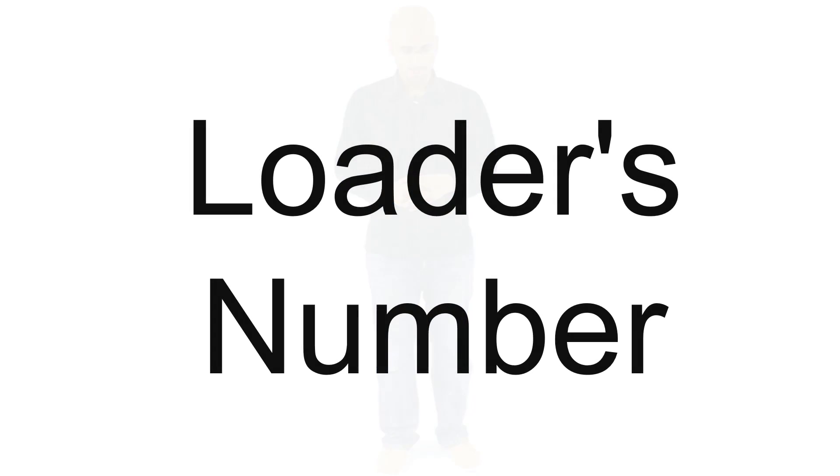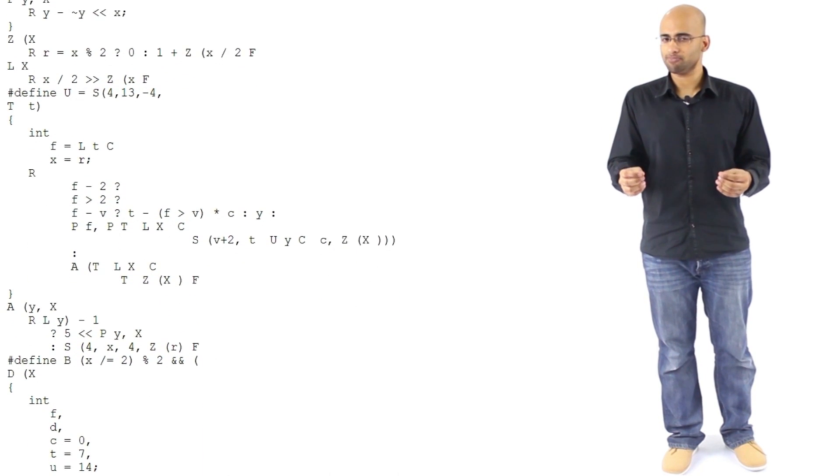Now we arrive at Loader's number. Loader's number is big, it's large, it's stupidly large, it's horrendously big — much larger than TREE(3) and much much larger than Graham's number. At least I can tell you how Loader's number came to be: it was the result of a contest where the condition was to write a C program in 512 characters or less that would generate the largest possible output. The winner was a guy called Ralph Loader — hence why it's called Loader's number.